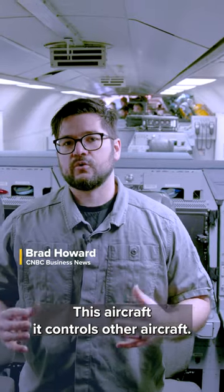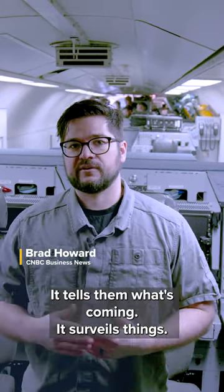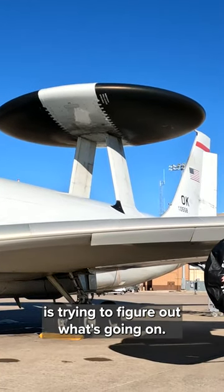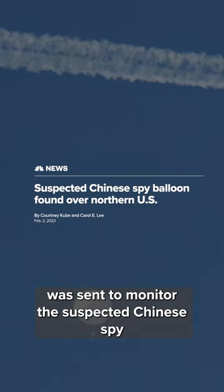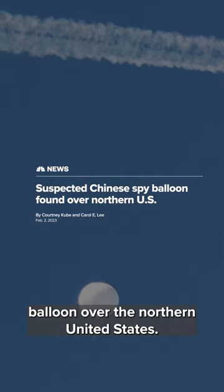This aircraft controls other aircraft. It tells them what's coming. It surveils things. It's pretty important when the U.S. is trying to figure out what's going on. Recently, an E3G was sent to monitor the suspected Chinese spy balloon over the northern United States.